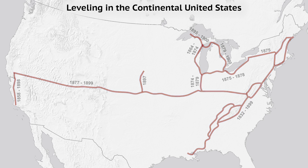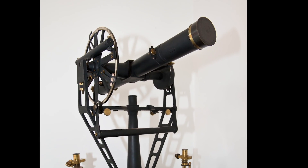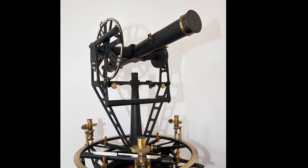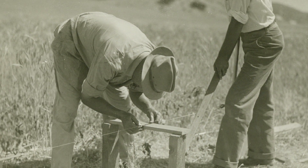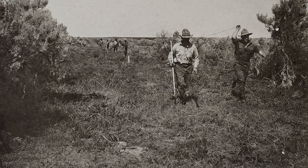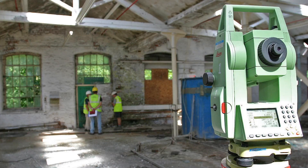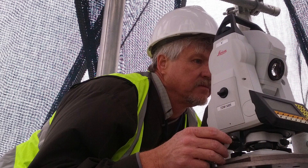There were many tools and instruments used to complete these geodetic surveys, and some are still used today. For example, alidades have been used for centuries to measure angles. A variety of other tools have been used over the years to measure distances, including chains, bars, and invar tapes, continuing to today's total stations, which can measure angles as well as electronically measure distances.